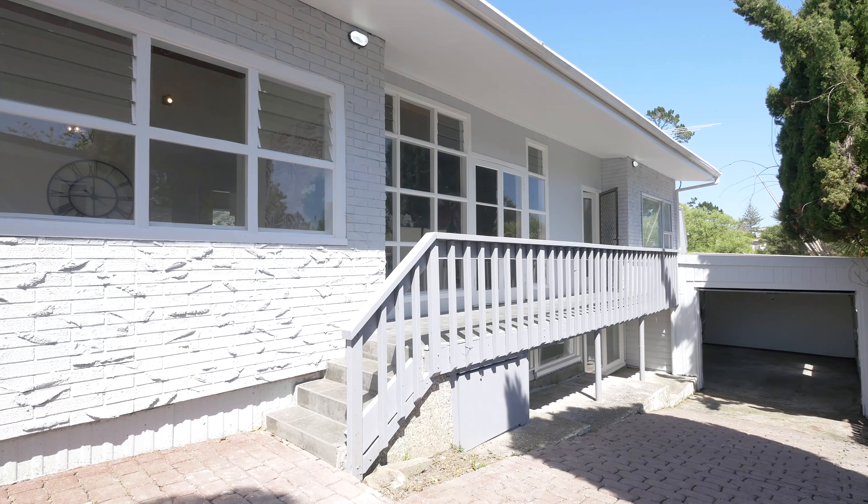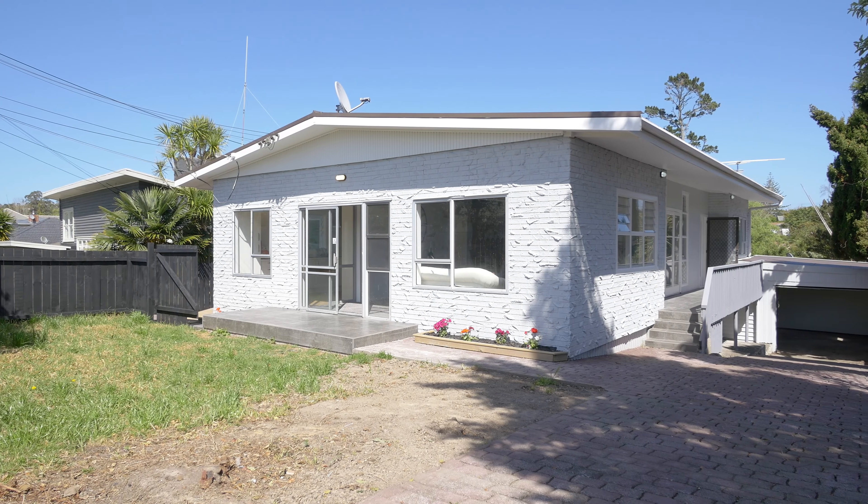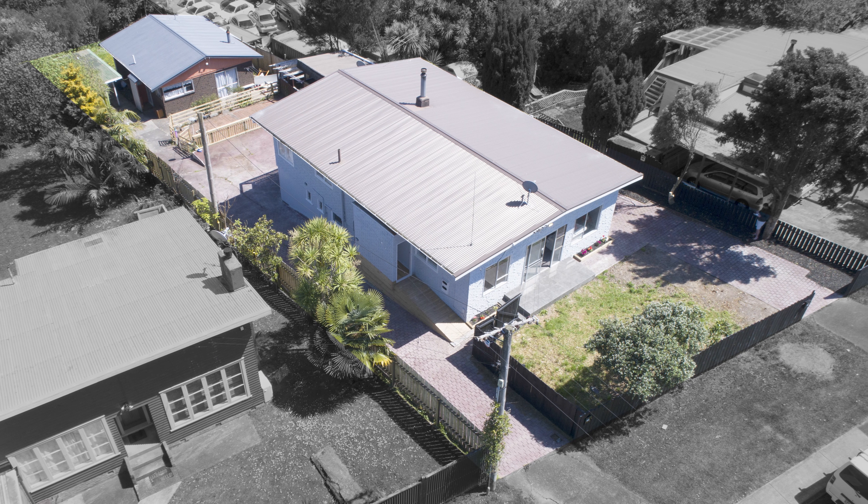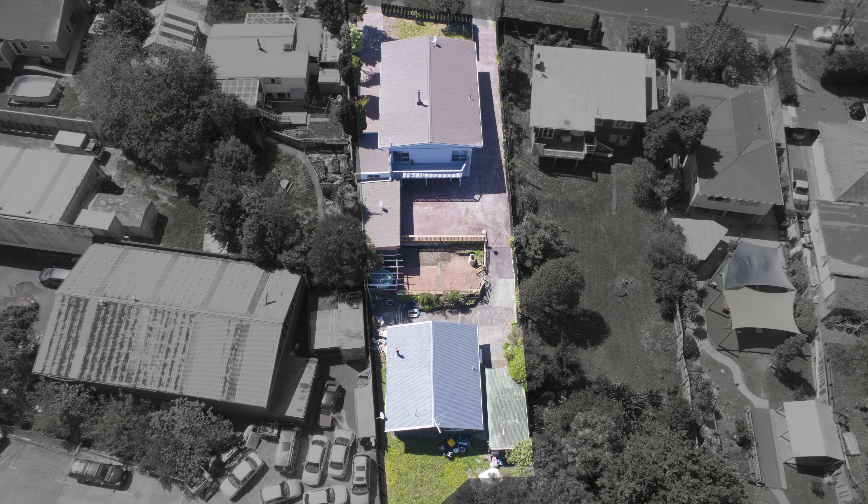Hello and welcome to 1 and 1B Kamara Road, just minutes away from Glen Eden and its wonderful amenities and transport links. This is a very desirable home and income situated on a large 976 square metres, with the main house offering five bedrooms, two bathrooms, and two living spaces. The house at the back has two bedrooms and is completely separate — separate power, separate water. The options are endless, so let's go and check it out.